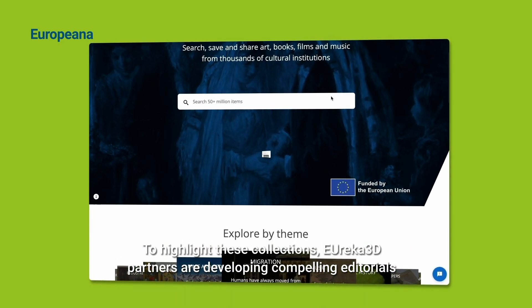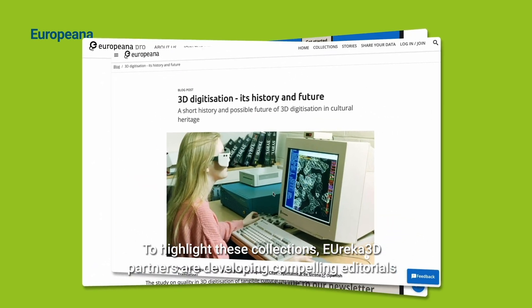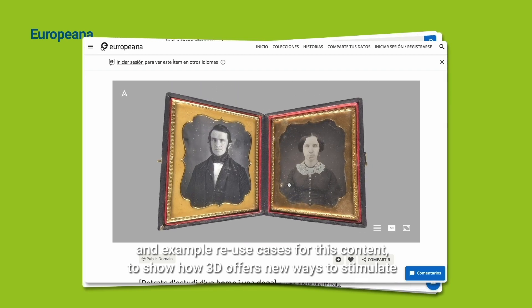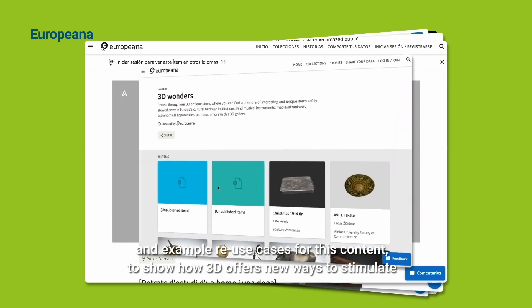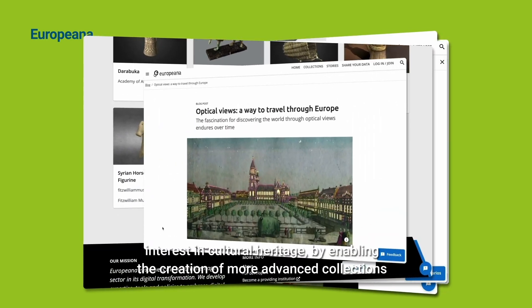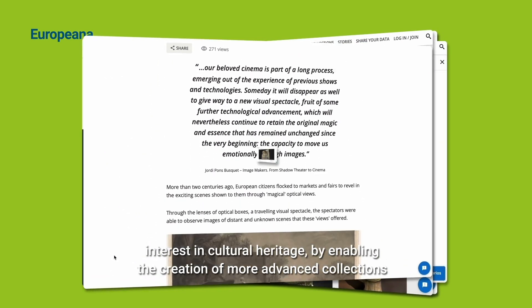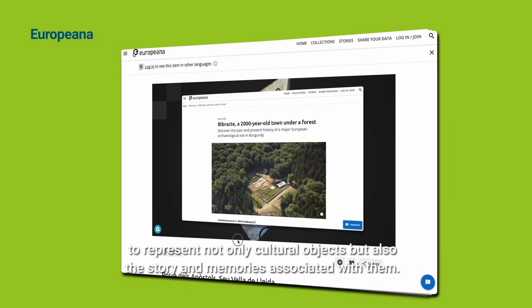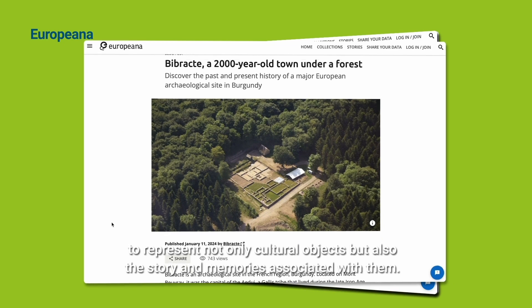To highlight these collections, Eureka 3D partners are developing compelling editorials and example use cases for this content, to show how 3D offers new ways to stimulate interest in cultural heritage by enabling the creation of more advanced collections that represent not only cultural objects, but also the stories and memories associated with them.